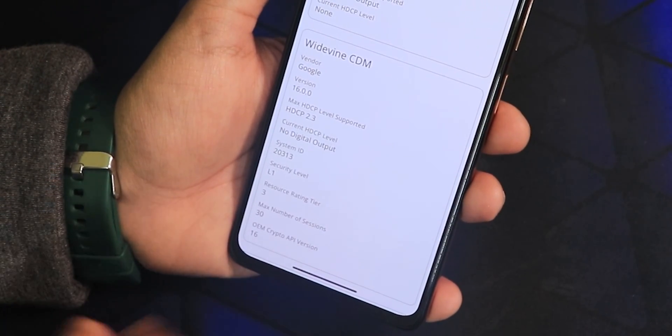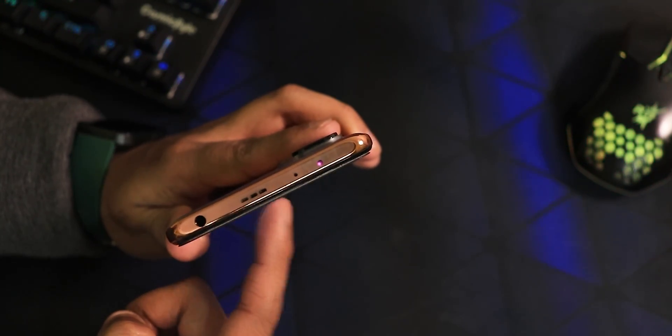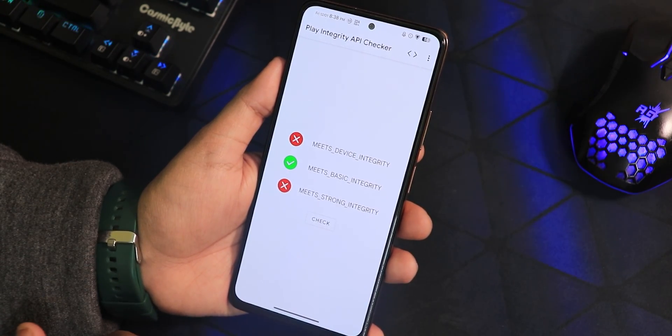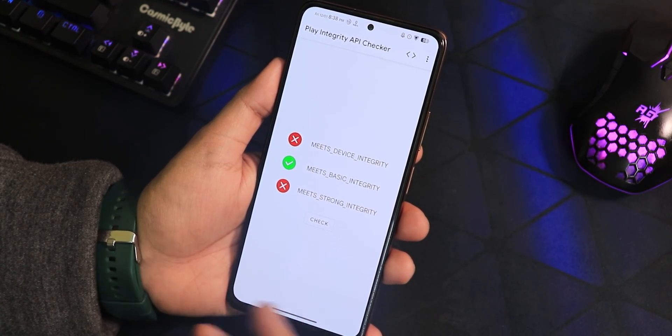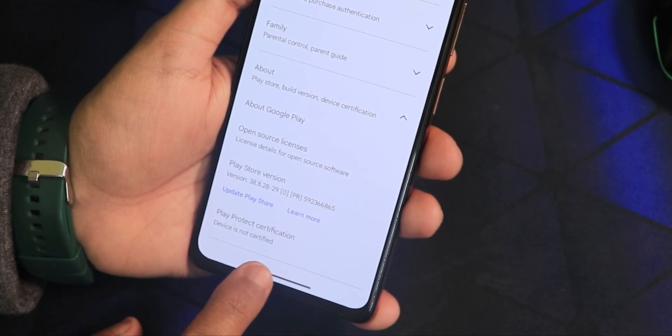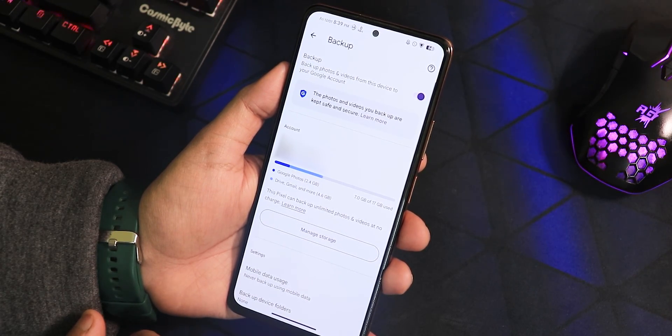This ROM shows DRM info as L1, so you can stream Netflix or Amazon Prime Video. The IR blaster is working fine. In terms of the Play Integrity check, the device meets basic integrity, so banking apps should work fine — but in the Play Store it shows the device is not certified. It does support Google Photos unlimited backup, which is nice.